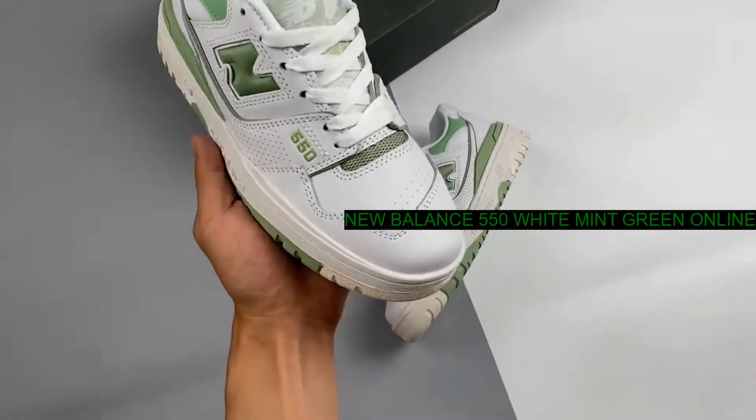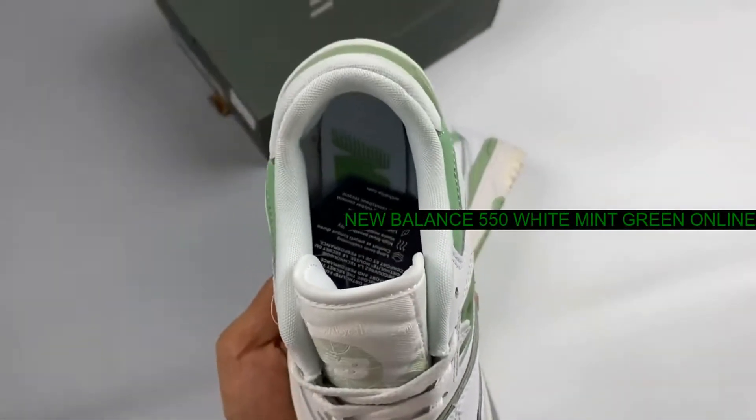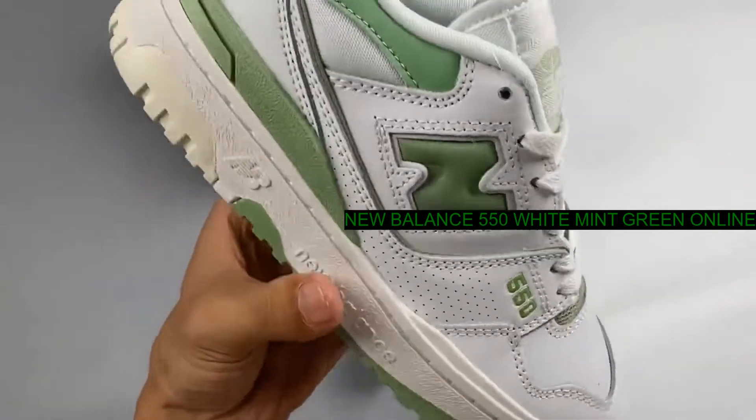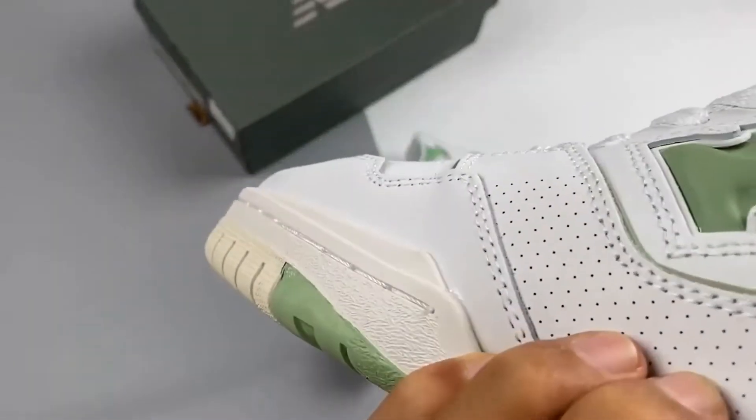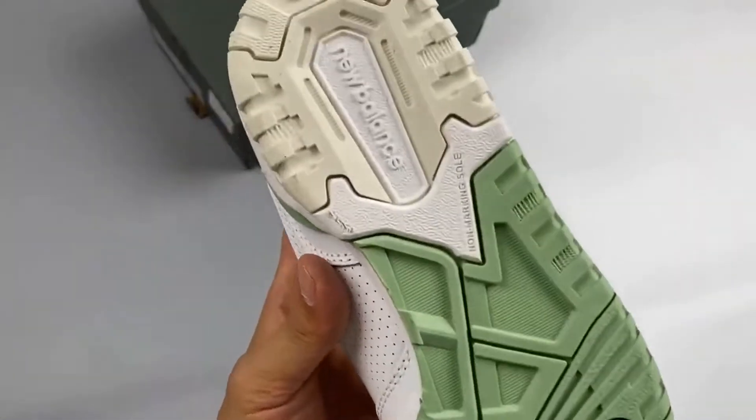The 33-year-old New Balance 550 has just released a variant with a refreshing color scheme. Check out the New Balance 550 White Mint Green.